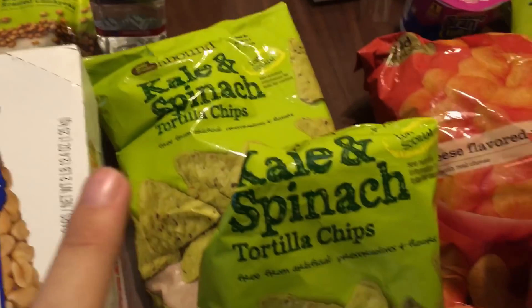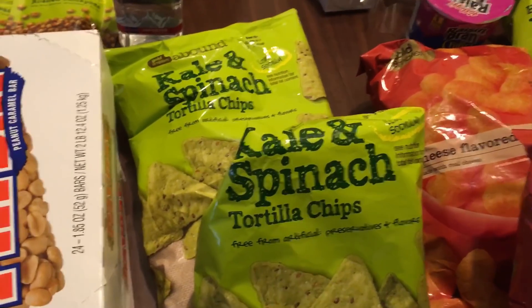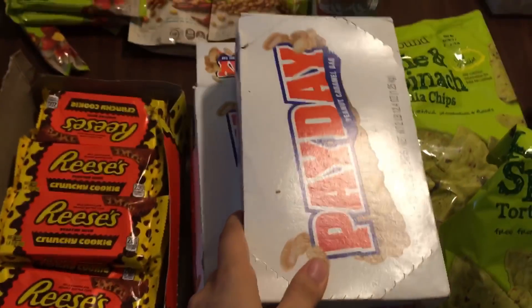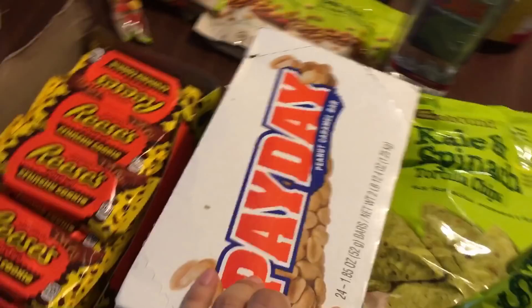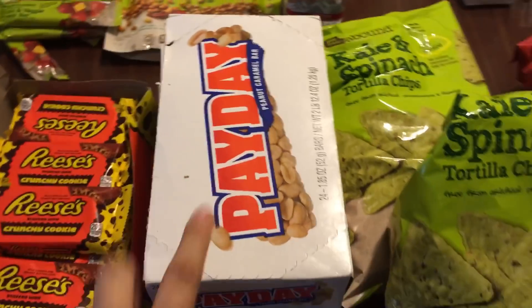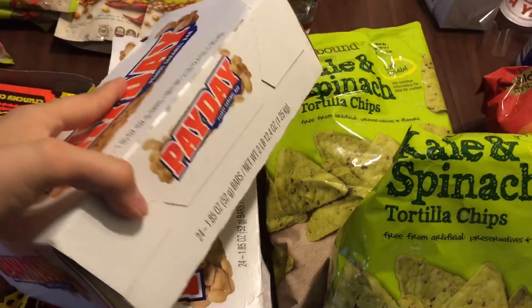I have two bags of kale and spinach tortilla chips. These ones have been opened — they are not too shabby. And I have two full unopened cases of Payday bars. Let's see how many are in there — 24 per case, so 48 Payday bars total.